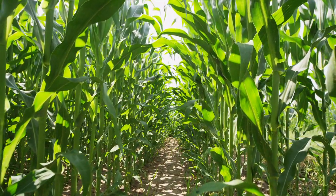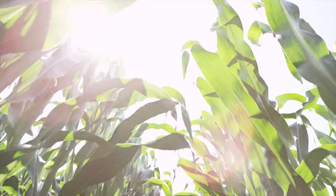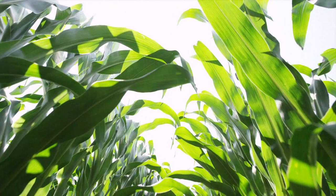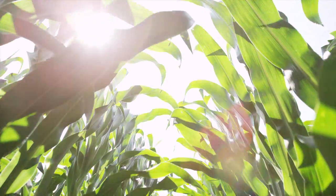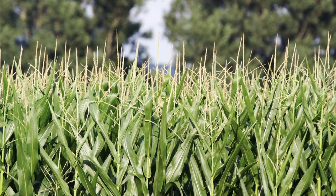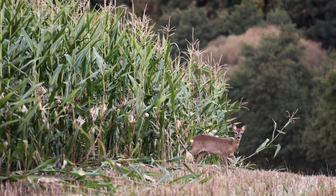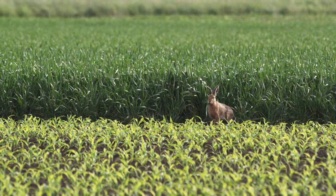Maize is extremely versatile and very rich in energy and yield. Due to its tropical origin, maize grows particularly well on warm, bright days, quickly synthesizing much biomass. Thus, maize shapes the landscape appearance in many areas of our countryside.